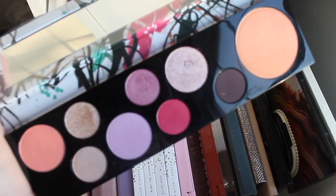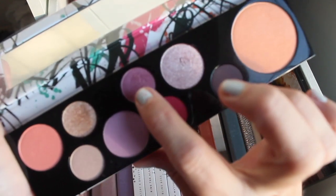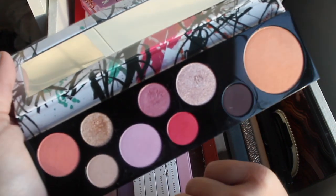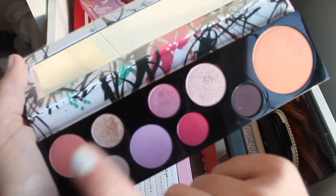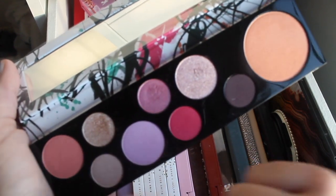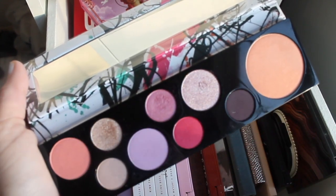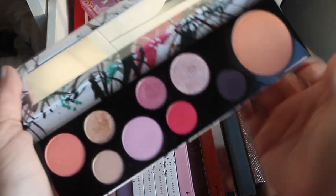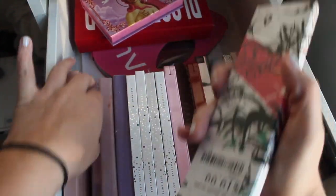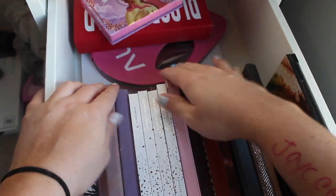I used the purples. My favorite thing to do was use this as a crease, this as the outer V, this as the all-over lid color, and then either this one or this one as an inner corner. I wasn't really happy with some of these looks, but I really enjoyed the purple combinations. Honestly, if you have the classic cutie, you probably don't need this one.